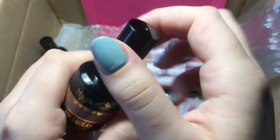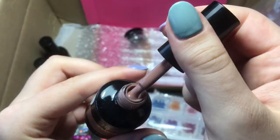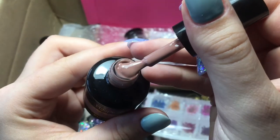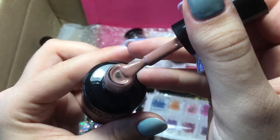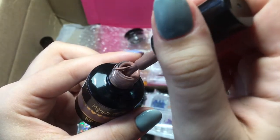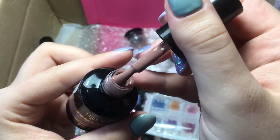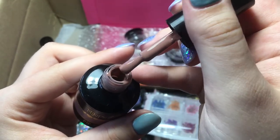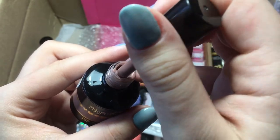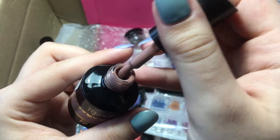I've got Pipsqueak, which I want to say is brown but it's not — it's sort of like a gray mauvey brown. It's really really subtle and really nice. It'll look gorgeous on all skin tones and it's just a really nice autumnal color, really nice for transitioning from summer into autumn.